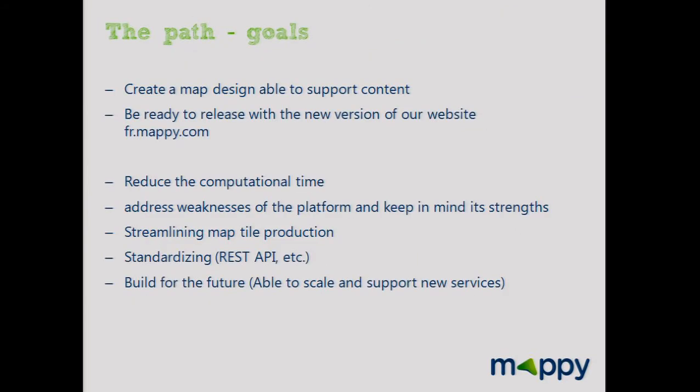The goal of the new strategy is to create a map design able to support content, ready to release with a new version of the website and the French Yellow Pages website. We also have technical goals: we want to reduce computational time, address weaknesses of the platform, streamline, standardize, be able to scale, and support new services.